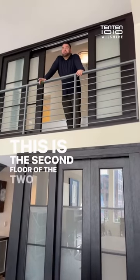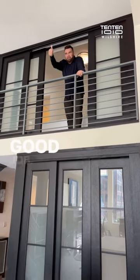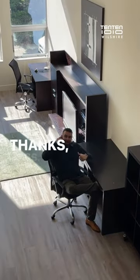This is the second floor of the two-story live work lofts, where you can keep an eye on your employees. Good job. Thanks boss.